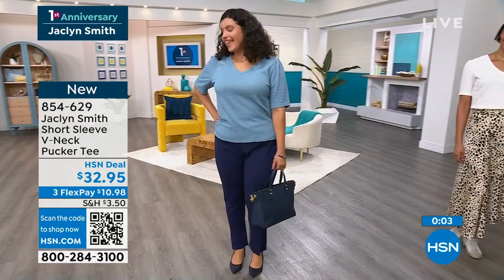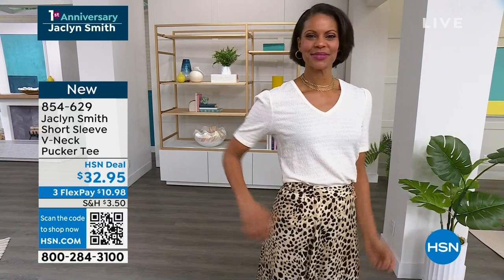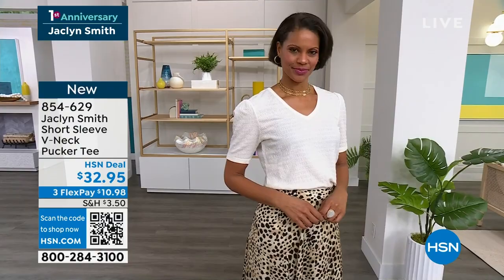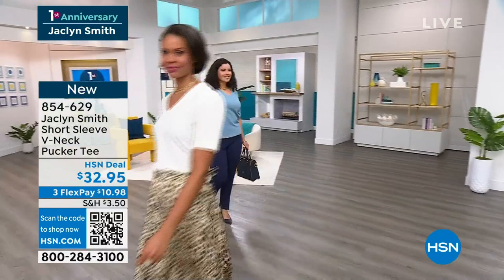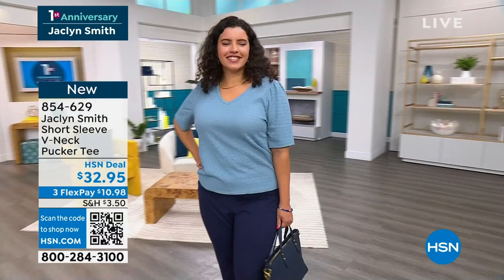Victoria is wearing the egret, which is one of our favorite colors. Many of you know Victoria. She's 5'11" and a numeric size 6, wearing it in her true size, which is the small. These are very, very popular — I would not wait. We're approaching 2,000 sold on the day. The hand on that fabric is super soft, and it does have spandex in it.